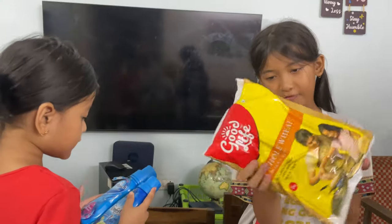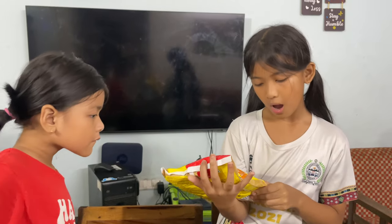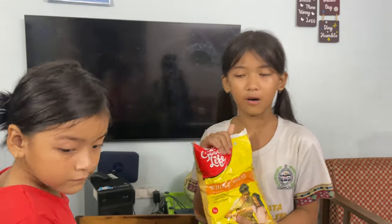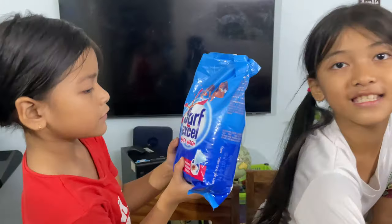Next we have this. I don't really know what this thing is — it says it's wheat. Oh, this is also flour — Maida. Oh, this is Atta. This is Atta.